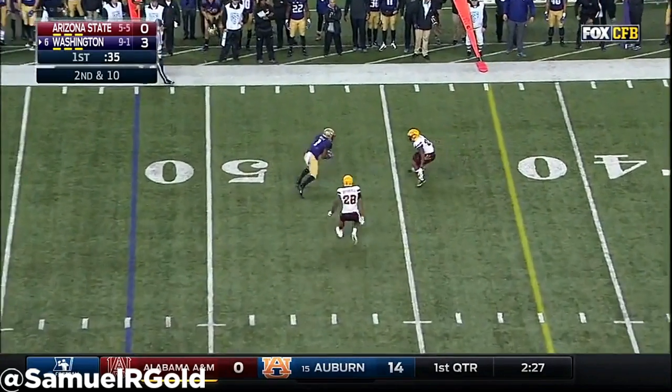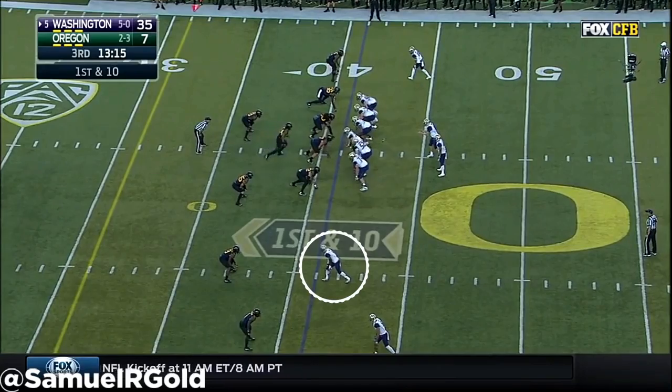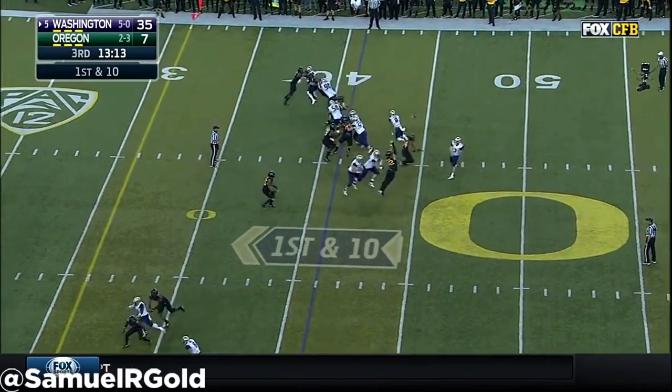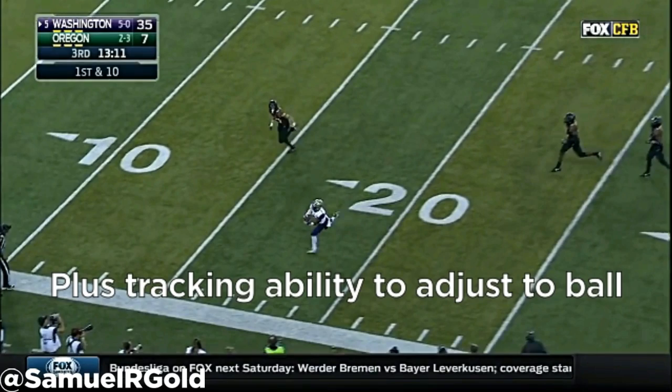At Washington, Ross lined up as a slot receiver and split outside. His speed was used all over the field on screens, reverses, and he ran a full route tree. The Huskies loved using him to vertically stretch defenses, running go routes, fades, and post routes attacking the downfield safeties.